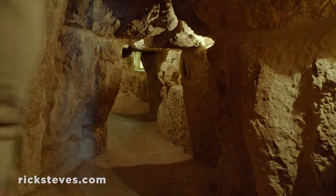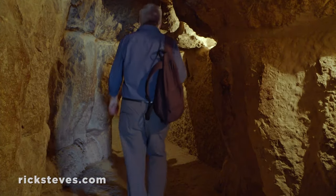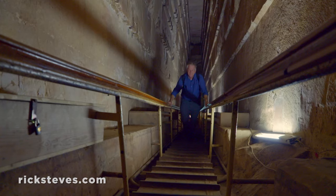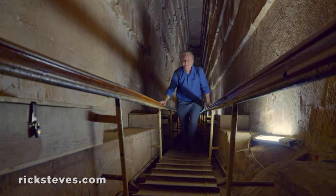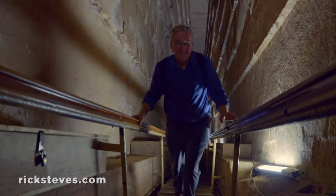Long, secret corridors, originally blocked by sliding stones, lead to the tomb chamber deep in the center of each pyramid. Climbing this passage, you marvel at the design and the audacity of the project.